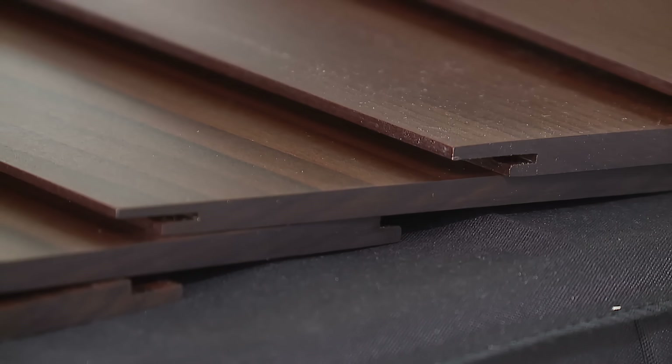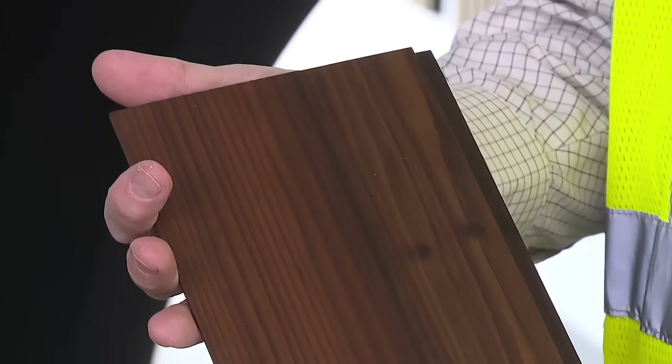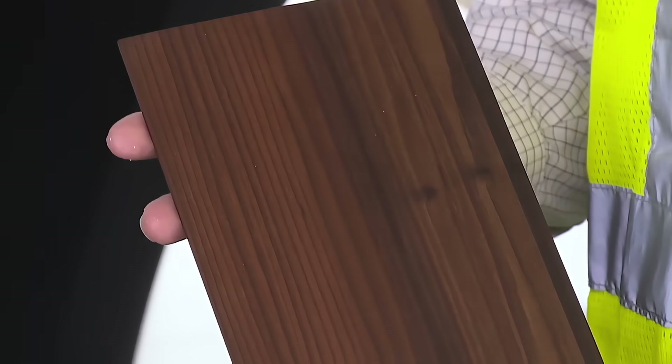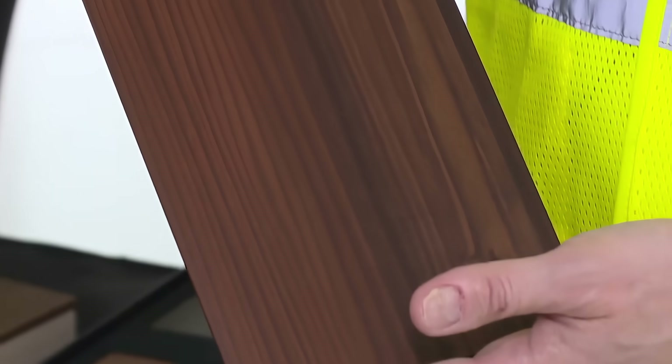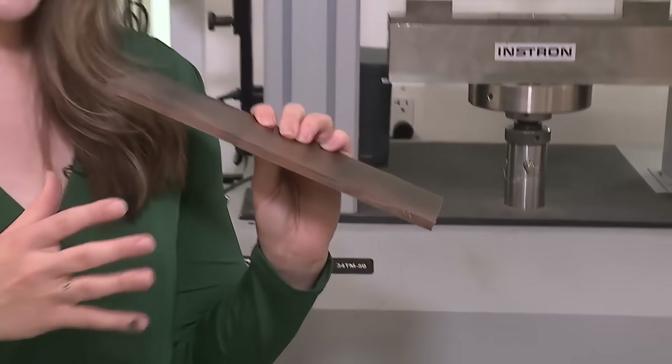They now make siding, decks, doors, and more. It used to be that you had to choose between the beauty of wood or the durability of synthetic materials, but what they're doing is eliminating that compromise. The goal is to eventually build entire buildings, even skyscrapers out of this material — but that goal is a few years away.